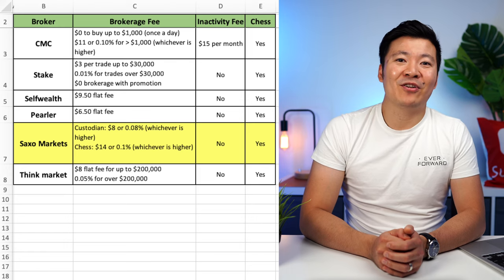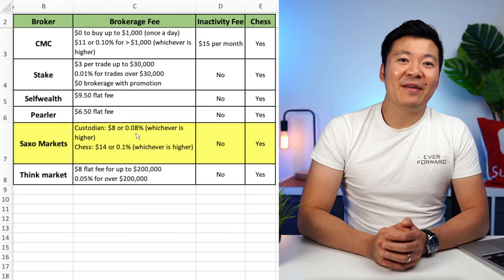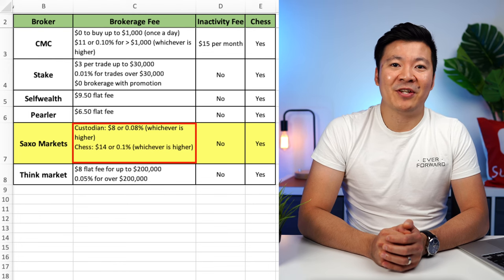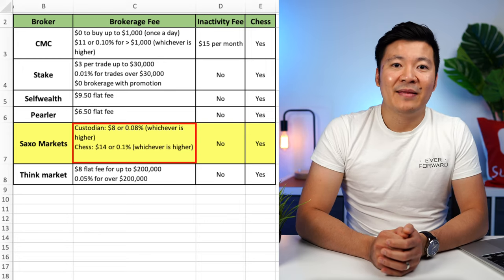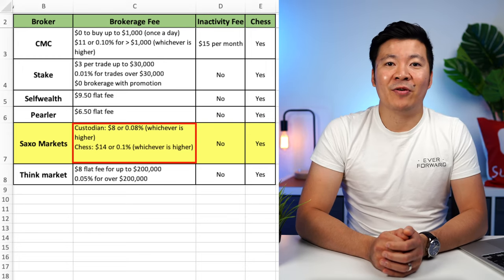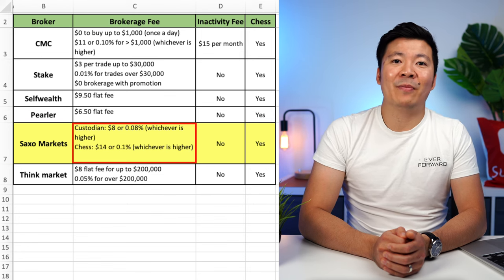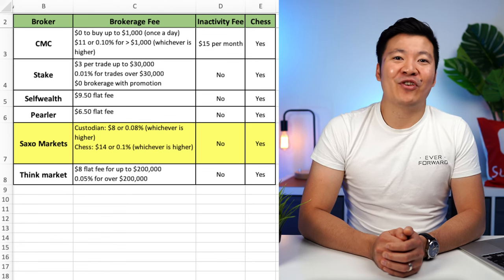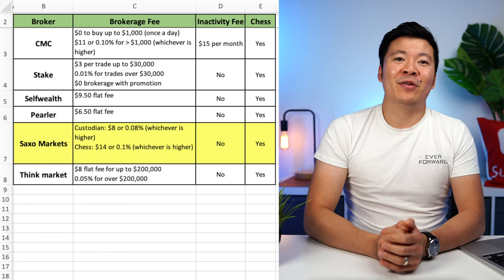The next broker is Saxo Markets, which is an investing platform from Saxo Bank, a Danish investment bank that specializes in online trading and investments. The unique thing about this broker is you can choose whether to buy your shares with CHESS sponsorship or without. They charge $8 per trade or 0.08%, whichever is higher, for trades without CHESS sponsorship, meaning your shares will be held in a custodial account. And if you do want CHESS-sponsored shares, they charge $14 per trade or 0.1%, whichever is higher. They do not charge an inactivity fee. From a quick glance, it is not the most attractive broker and there are cheaper, better brokers out there, but it is another option, so I've included it on the list.